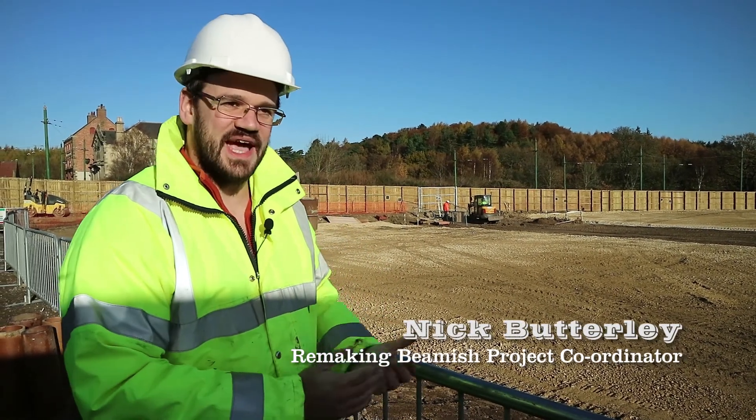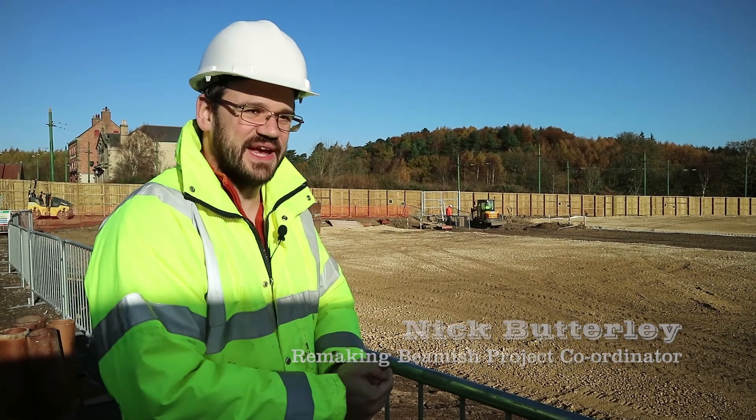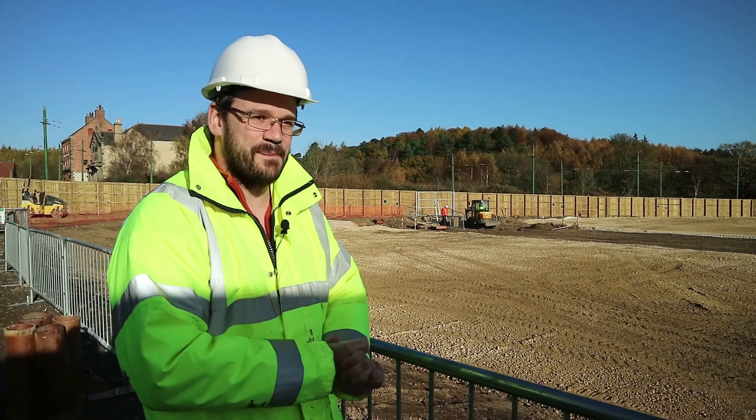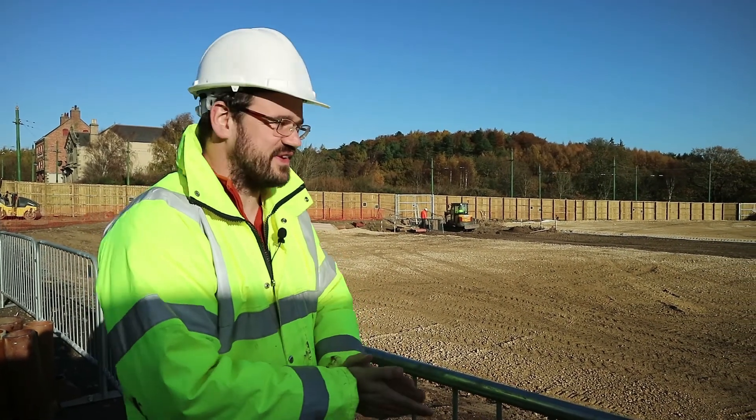I'm Nick Buttsley, the project coordinator. It's my job to liaise between the various teams working on the Remaking Beamish project.